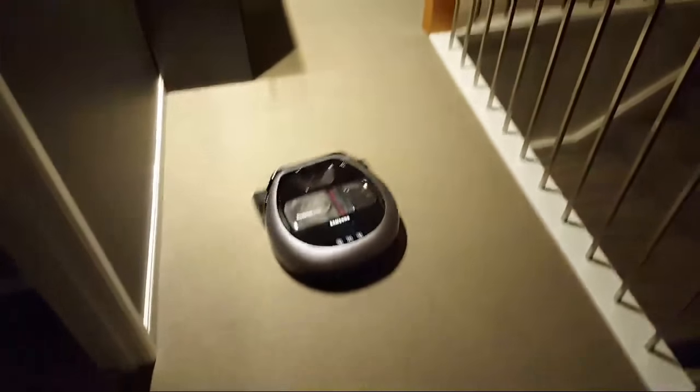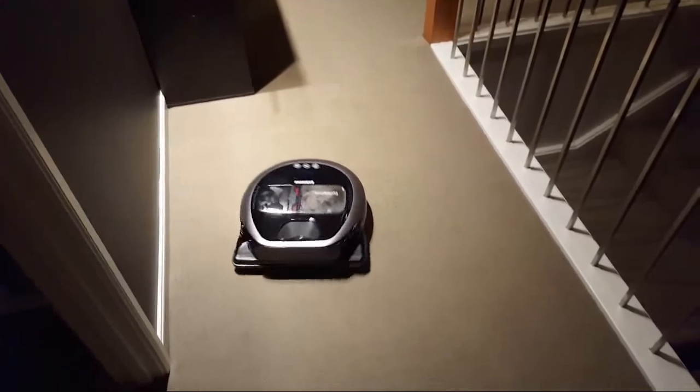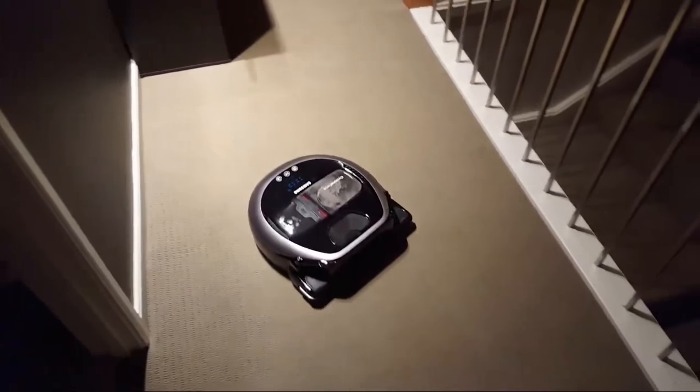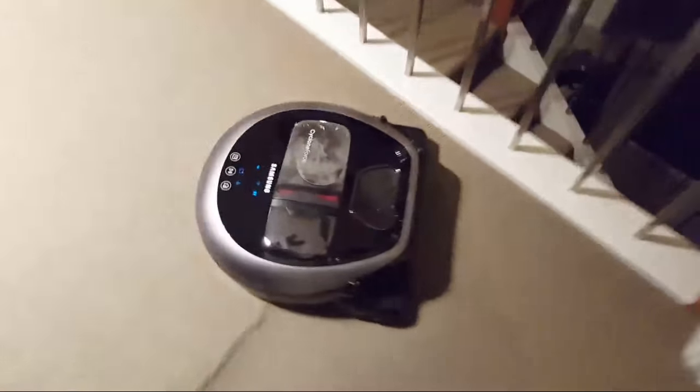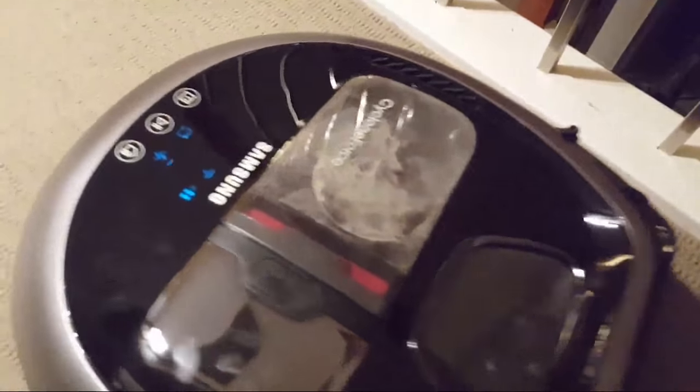I turned it off. There's so much dust — look at all that dust. But it's great because I'm not doing it.